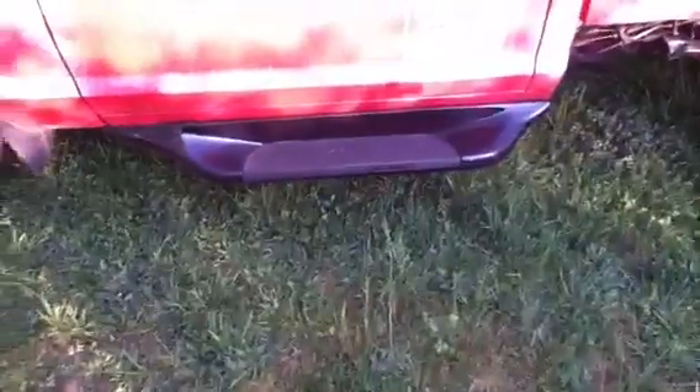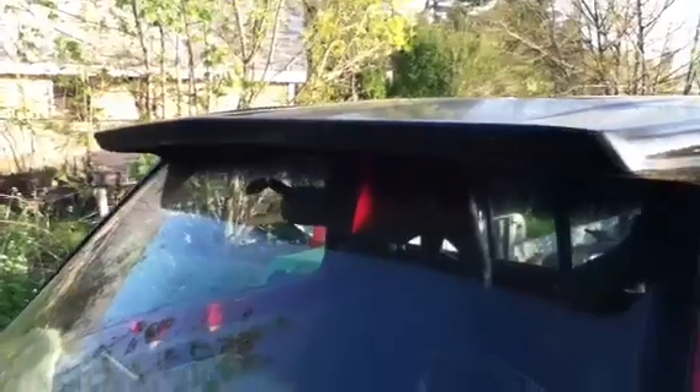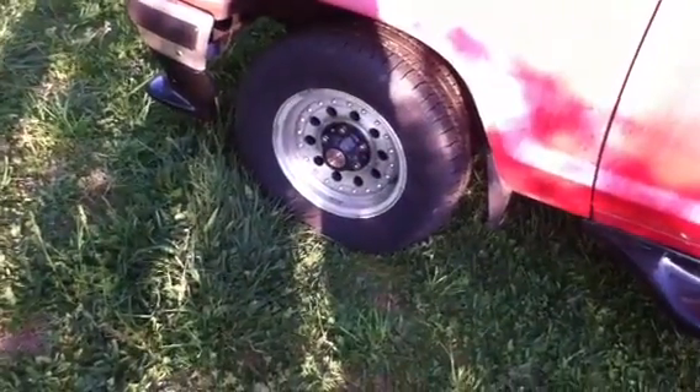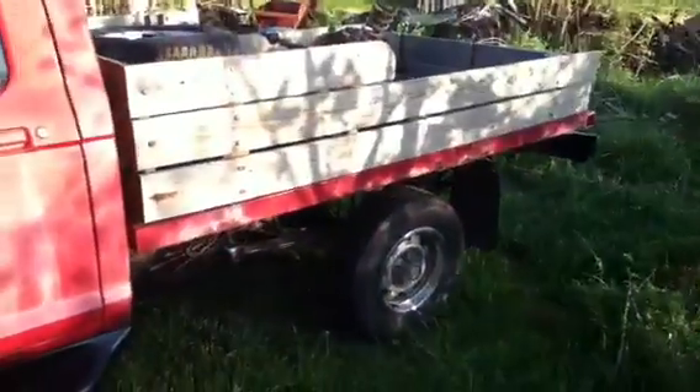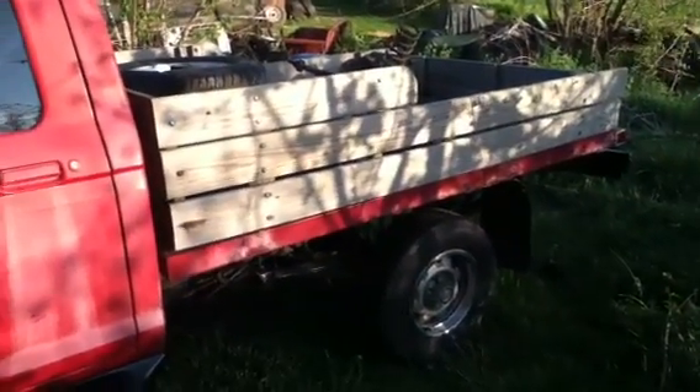It's got some kind of aftermarket side mirrors on it. I'm not sure who thought to put step bars on a two-wheel drive truck. It's got a sun visor on it — I like that. 14-inch rims, they could do some polishing, but I'm not crazy about the flatbed.